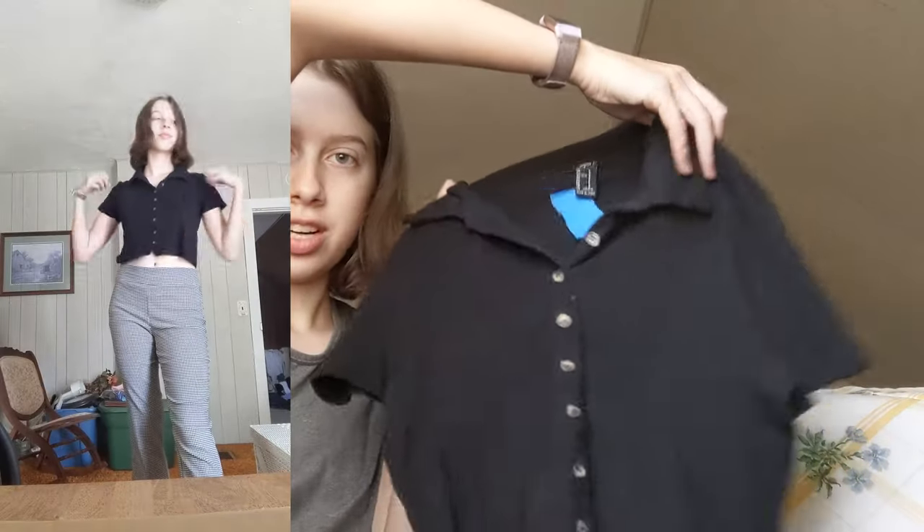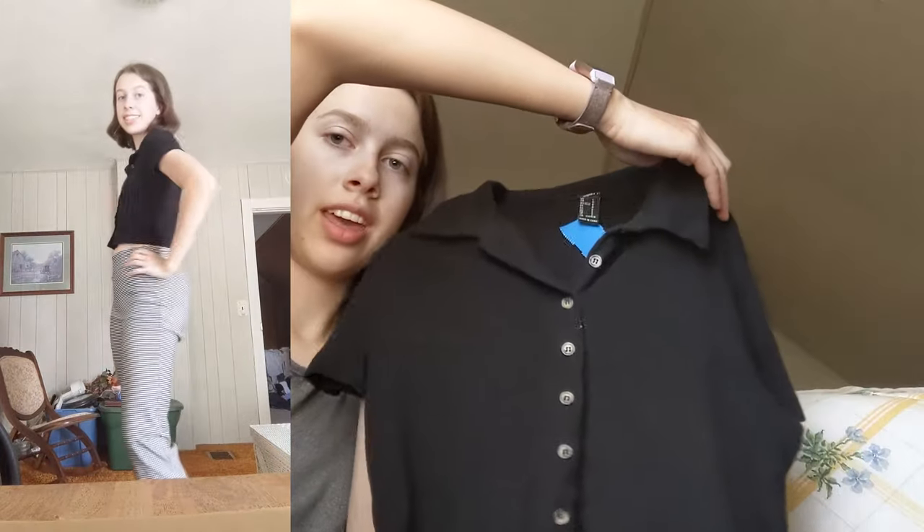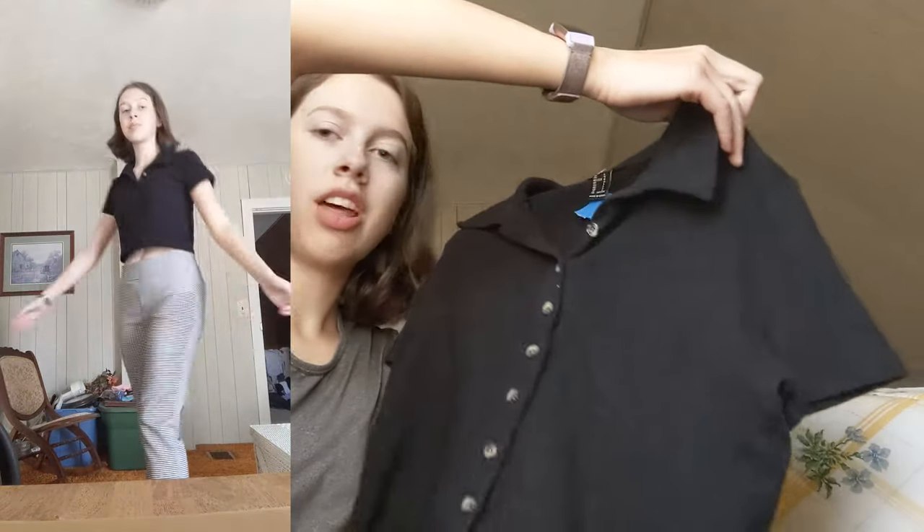The first thing that I got was this polo shirt. It's got these buttons down the front and it's from Forever 21, so it's not anything super expensive. I just thought it was cute — I don't really shop at Forever 21 but I got it anyway. It looks pretty comfortable and it might be nice for school.